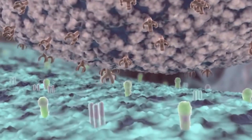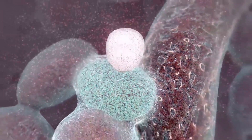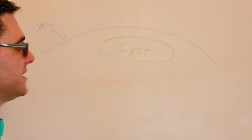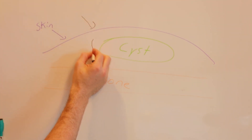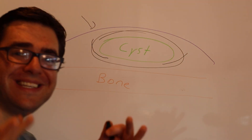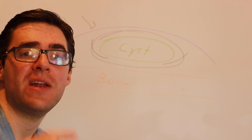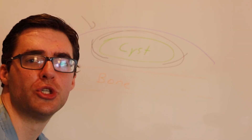We weren't in the OR for this particular case — I don't bring the camera into the OR just yet, but give us a few thumbs up and I'll start doing that in the future. So I come in with a scalpel and try to dig underneath this and scoop it up. Surgically, I get under the cyst, scoop it out, make sure it's not connecting down to the bone, and then we always send these off for biopsy. I like to use a resorbable suture to close this.